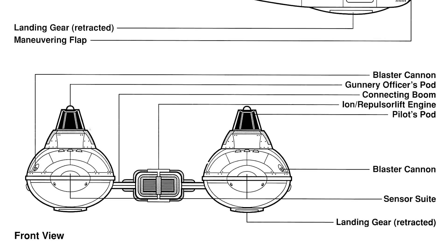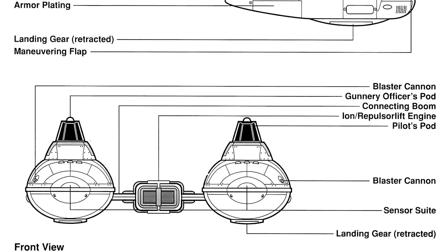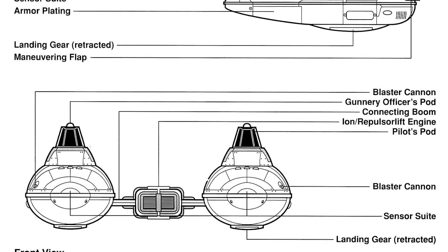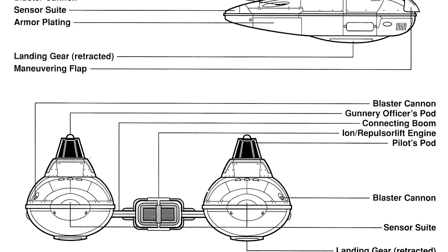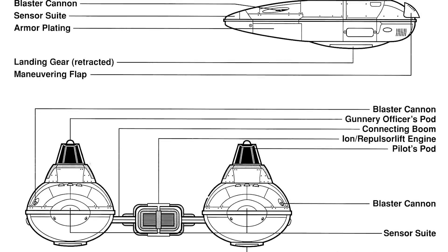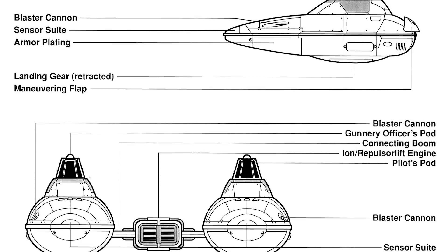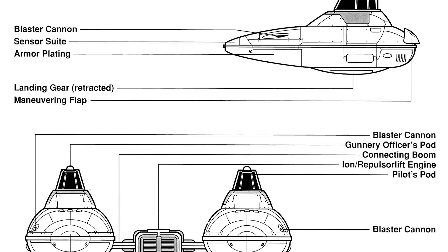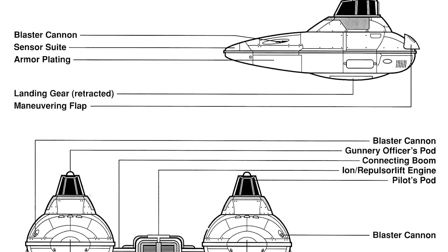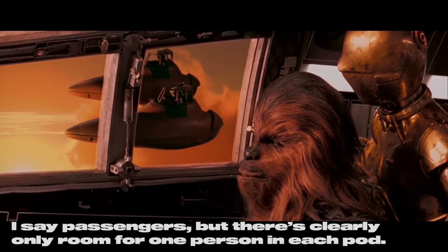The benefit of having the twin pod is that you can have the pilot in one pod — specifically the port side one — leaving the starboard pod to be a relatively private and interesting experience for any passengers. Imagine this: you're flying through the beautiful vistas of Cloud City, sitting there as a family, with total privacy and total views, with just a pilot off to your left side. This setup also allows the engine to be very open and very exposed, in the middle of the craft.